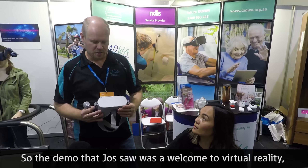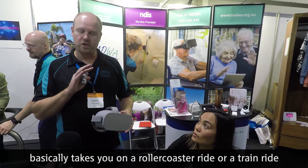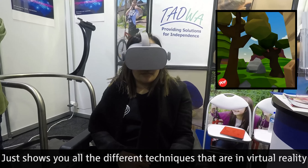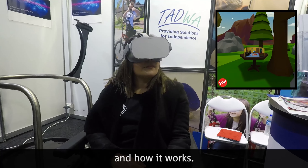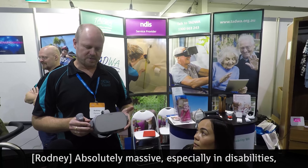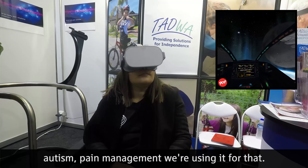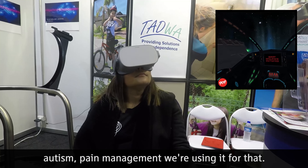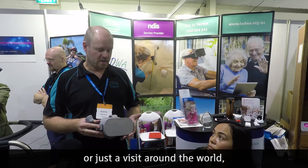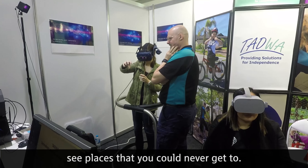The demo Joss saw was a welcome to virtual reality — it takes you on a rollercoaster or train ride through VR, showing all the different techniques in virtual reality and how it works. The applications going into reality are massive, especially with disabilities — autism, pain management. Different techniques for calming people down, or just a visit around the world to see places you can never otherwise get to.